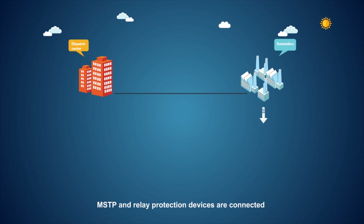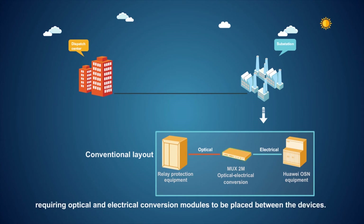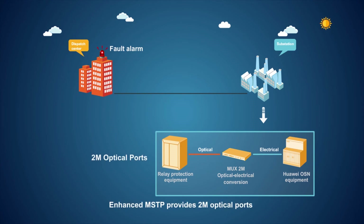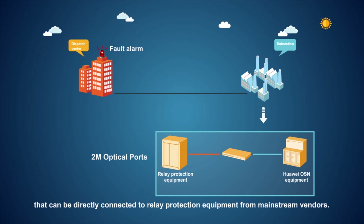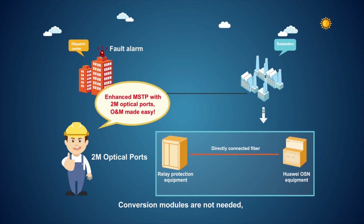In conventional approaches, MSTP and relay protection devices are connected, but optical and electrical modules are separated, requiring optical and electrical conversion modules to be placed between the devices. This increases management costs and adds another point susceptible to failure. Enhanced MSTP provides 2 Mbps optical ports that can be directly connected to relay protection equipment from mainstream vendors. Conversion modules are not needed, significantly improving the reliability and O&M efficiency of the network.